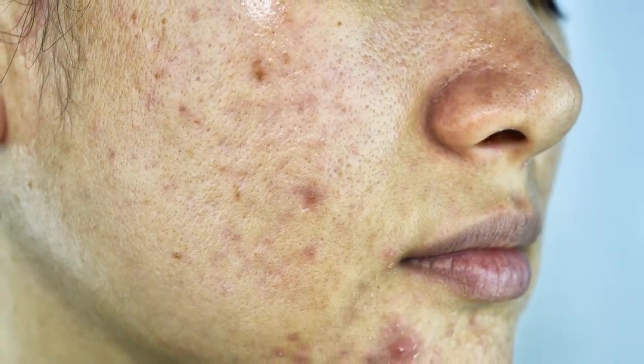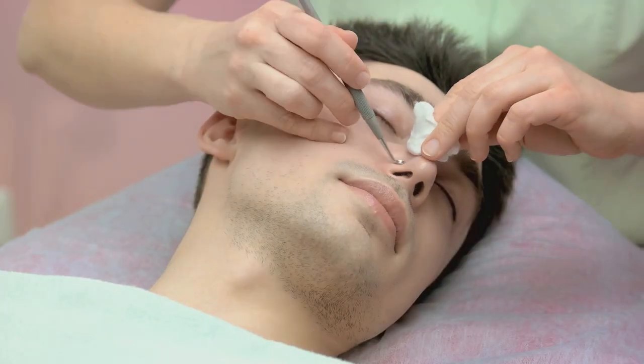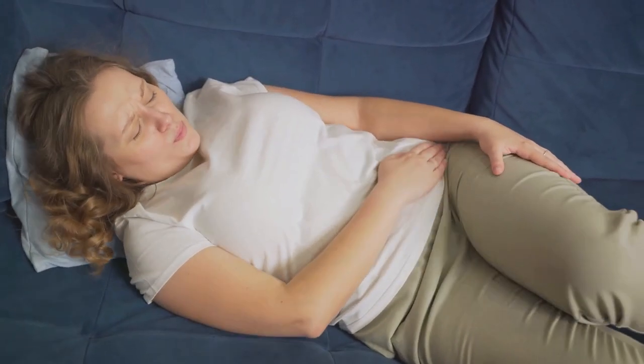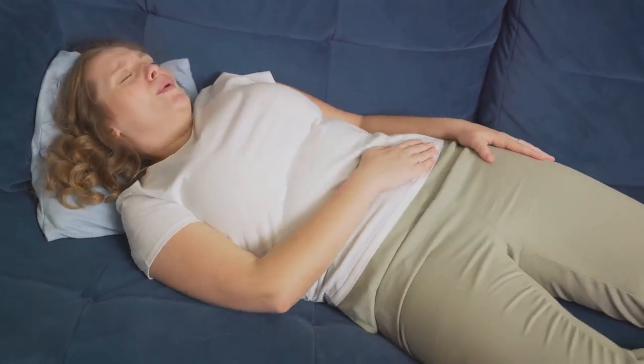What causes hormonal acne? It's primarily due to fluctuations in hormones. These changes can increase oil production in the skin, leading to clogged pores and breakouts. For many adults, especially women, hormonal fluctuations are common during periods, pregnancy, menopause, and due to certain medications.